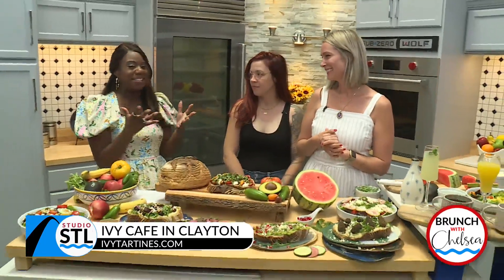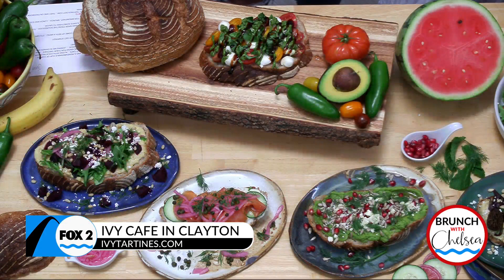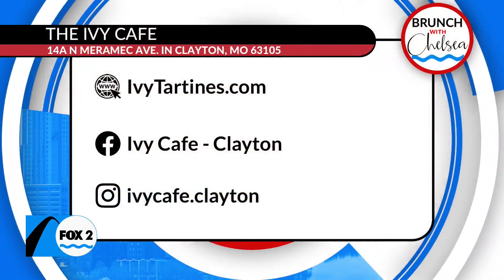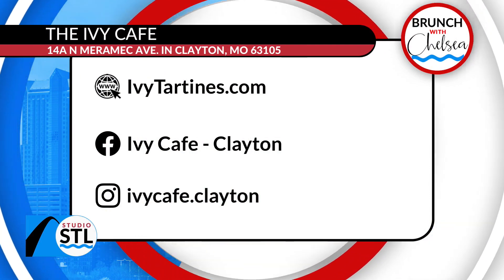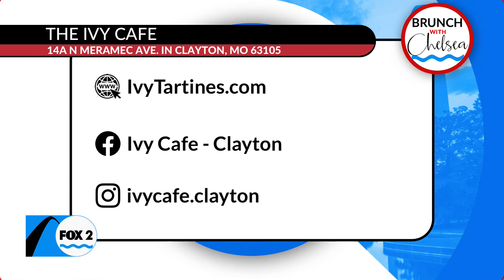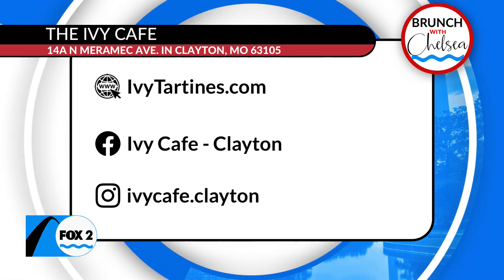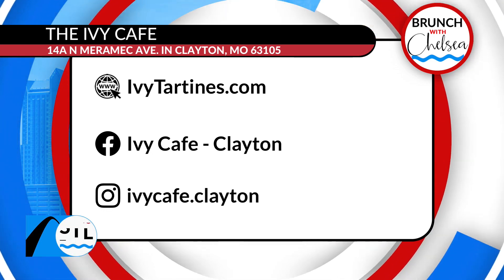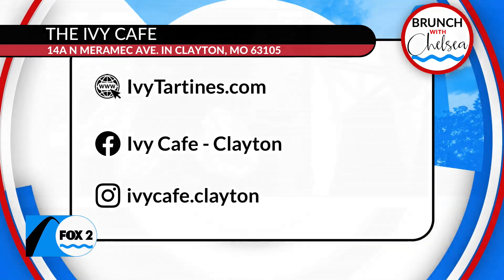Everything looks so good, my mouth is watering. The best part is not only is it healthy for you and good for your body, it's made with lots of love. So, you can feel some of this love and experience it for yourself. It is the Ivy Cafe, located in Clayton. You can give them a follow on Facebook and on Instagram, and you can also head to their website, ivytartines.com. And when we come back, St. Louis will see one more beautiful piece of artistry from Julie and her team at Ivy Cafe.